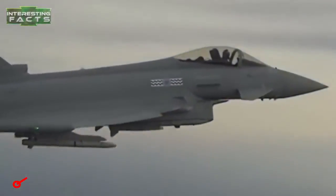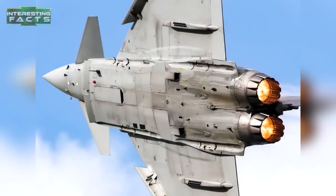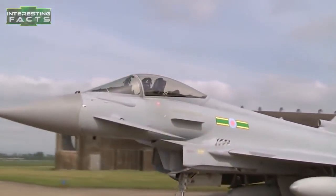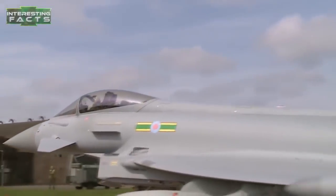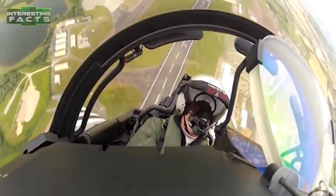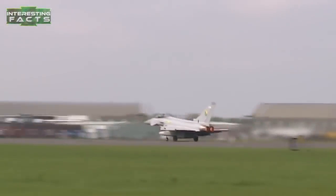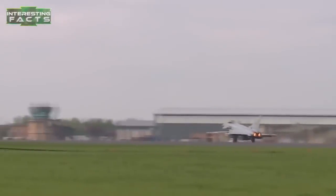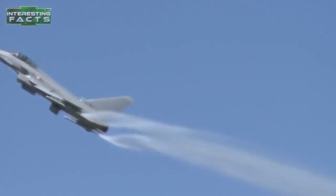The Eurofighter Typhoon is a twin-engine Canard Delta fourth-generation multi-role fighter aircraft, originally designed as an air superiority fighter. It is fitted with two Eurojet EJ-200 engines, each capable of providing up to 13,500 pounds of dry thrust and 20,230 pounds of thrust with afterburners. It can achieve Mach 1.2 and Mach 2, which is 1,550 miles per hour.